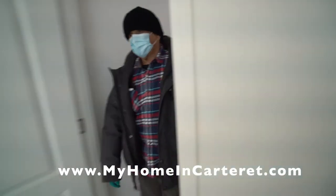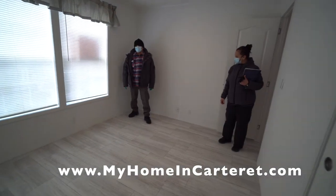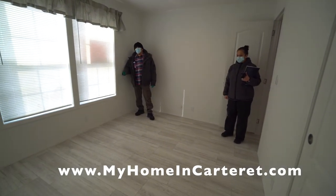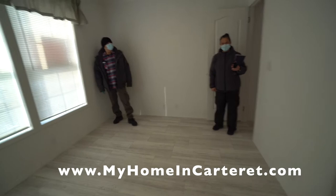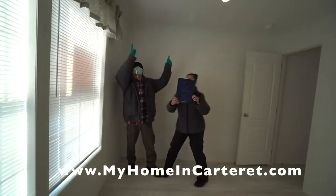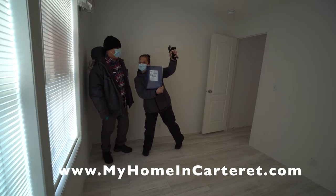And then finally, the last bedroom. Oh, it's pretty. It's nice. And then you've got your regular closet.